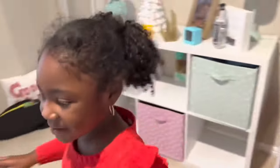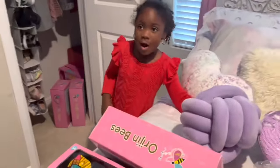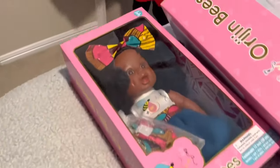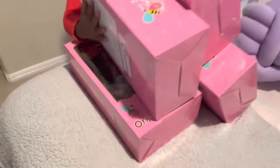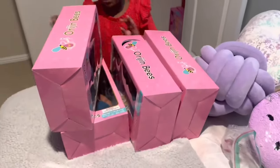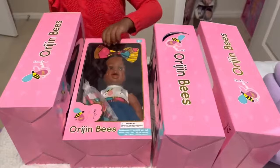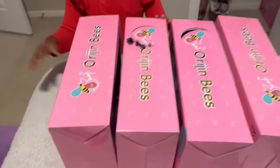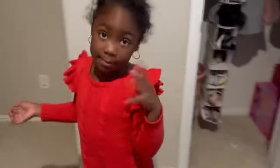Origin Bees. So I have some new dolls. I have opened some of these, but I think these are called the Origin Bees dolls. We got so many beautiful dolls and we love them so much because they are basically a representation of black and beautiful.